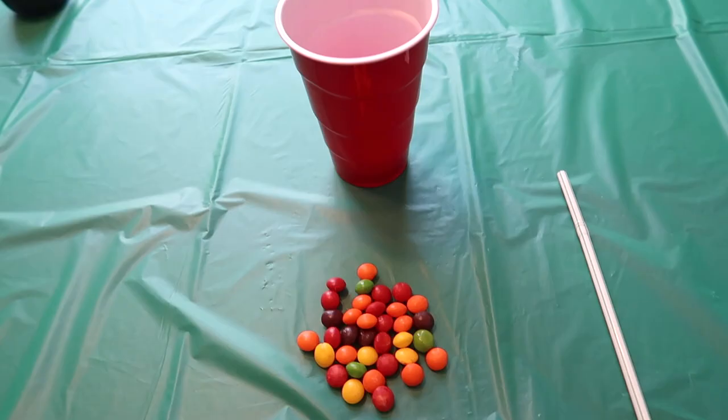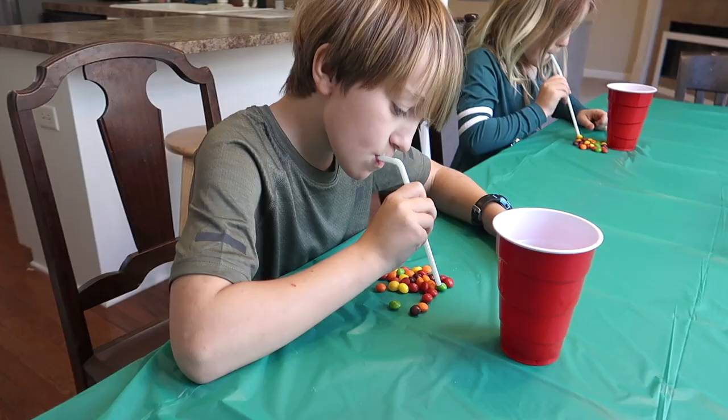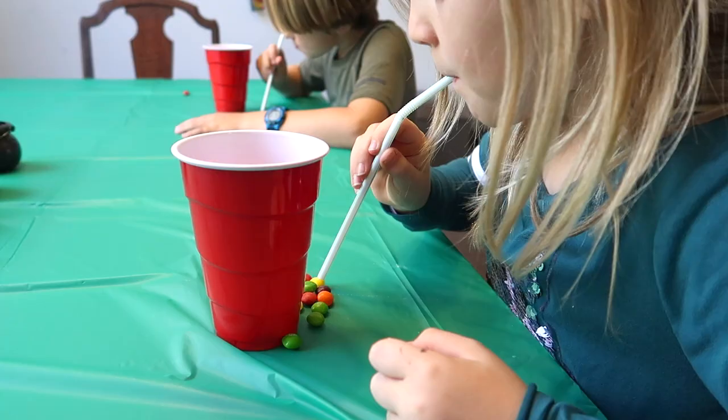The first game is called Flying Skittles. Each person gets a straw, a cup, and a pile of Skittles. The object is to get as many Skittles as you can into your cup by sucking them up with a straw and dropping them in your cup. After one minute, whoever has the most Skittles in their cup is the winner, but you must not touch the candies with your hands. I think another great name for this would be Don't Taste the Rainbow.